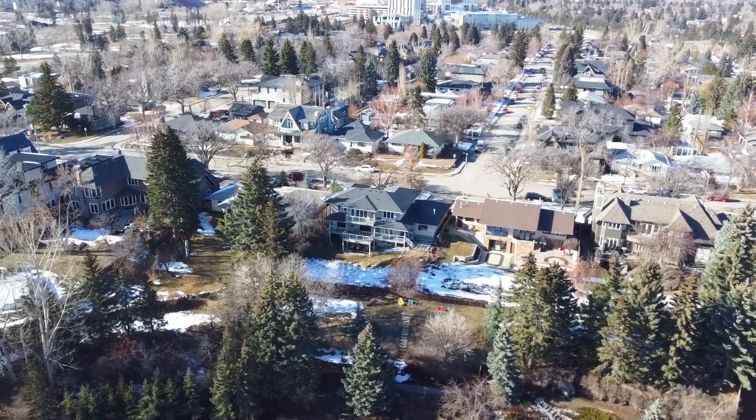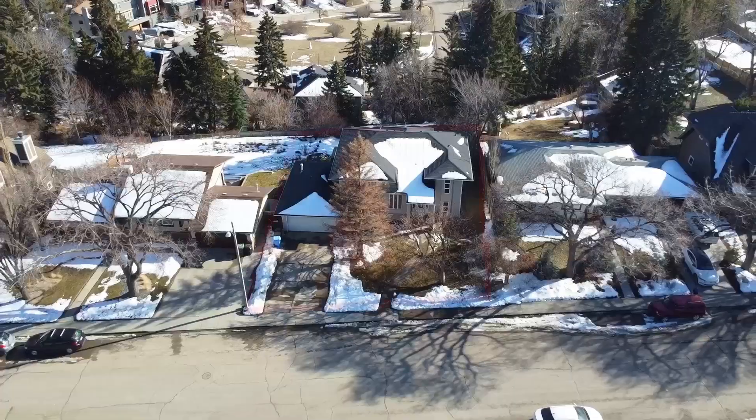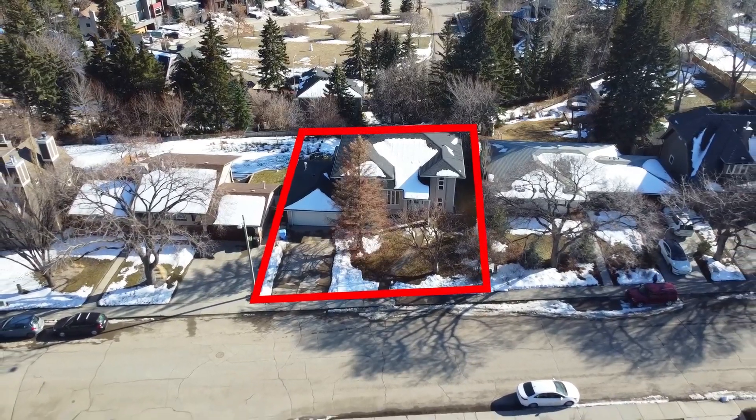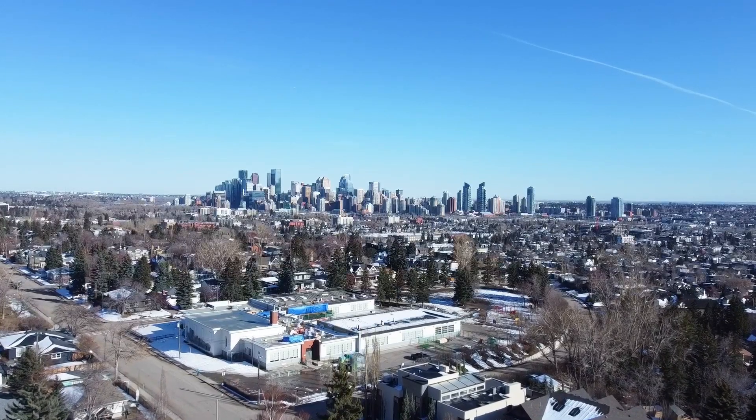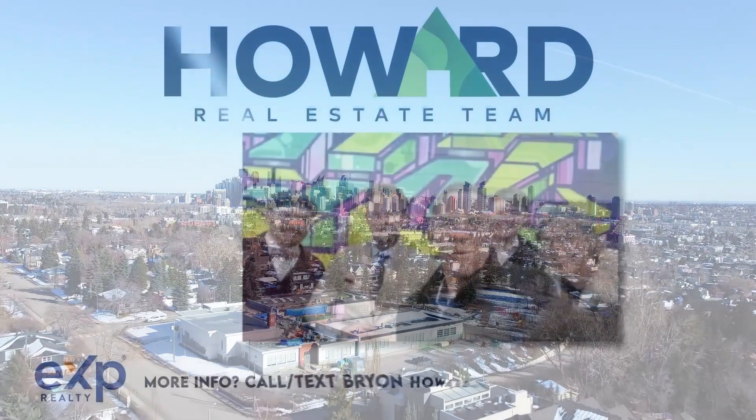Truly an amazing opportunity to renovate or build your dream home on this spectacular Calgary lot. Call today to view this home. Thanks for watching.